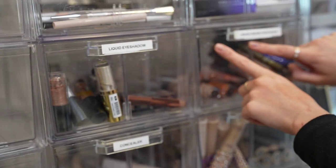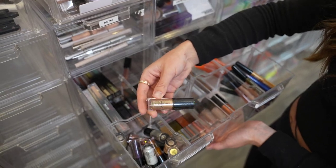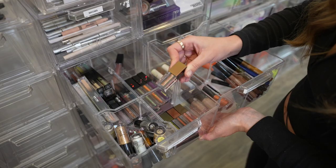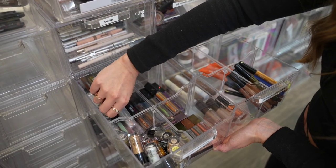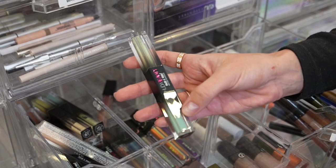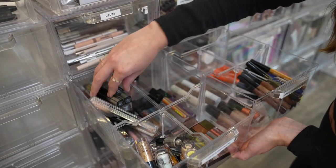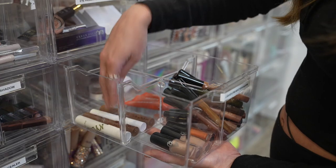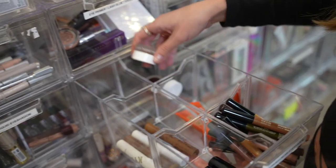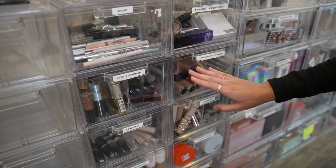Then I have my liquid eyeshadows and cream eyeshadow sticks. The MAC Liquid Dazzle Shadows are gorgeous, the duochromes from Natasha Denona, and a lot of Huda Beauty eyeshadows — they're duo-sided with a matte cream on one side and glittery cream on the other. On this side, cream shadow sticks from Makeup Forever, Kylie Jumbo Pencils, and some potted cream eyeshadows. I'm really loving cream eyeshadows a lot more recently.